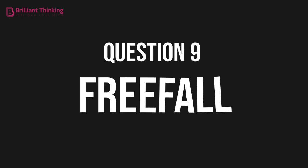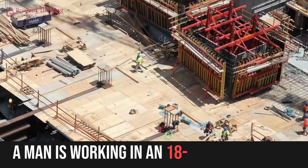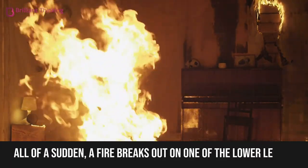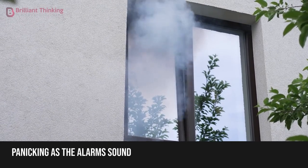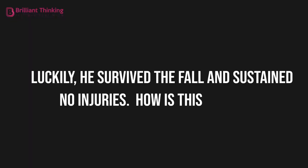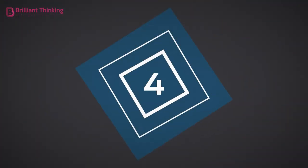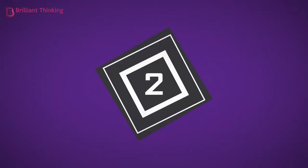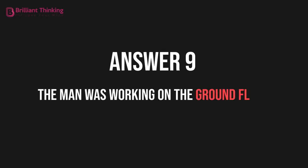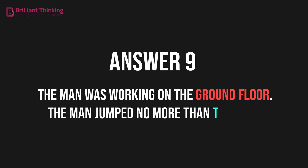Question 9: Free fall. A man is working in an 18-story building. All of a sudden, a fire breaks out on one of the lower levels. Panicking as the alarm sounded, the man decides to jump out the window. Luckily, he survived the fall and sustained no injuries. How is this possible? The man was working on the ground floor — he jumped no more than two feet.